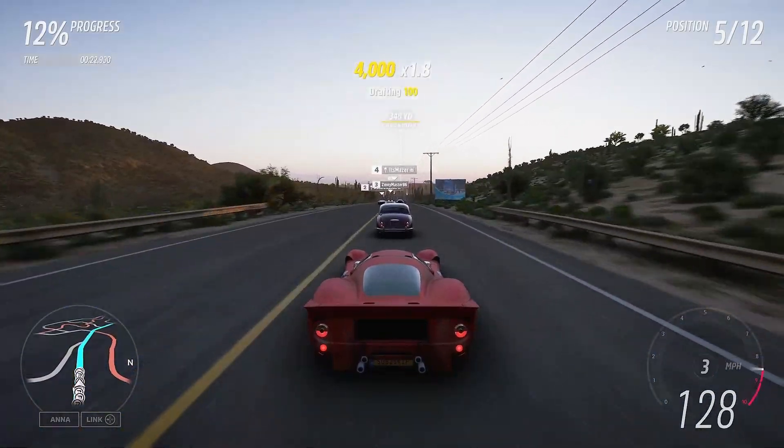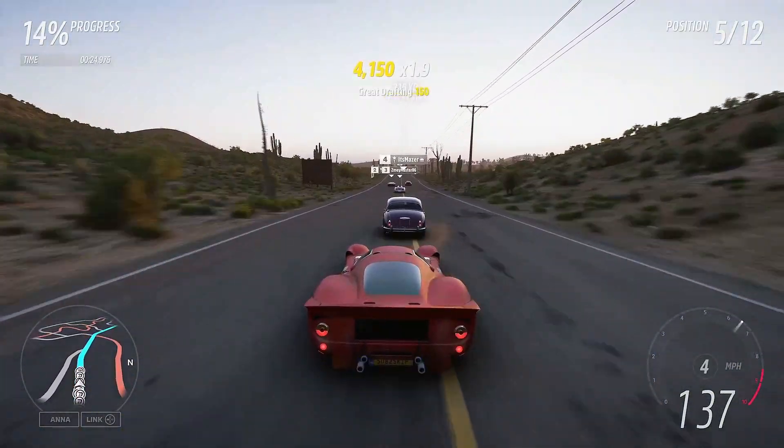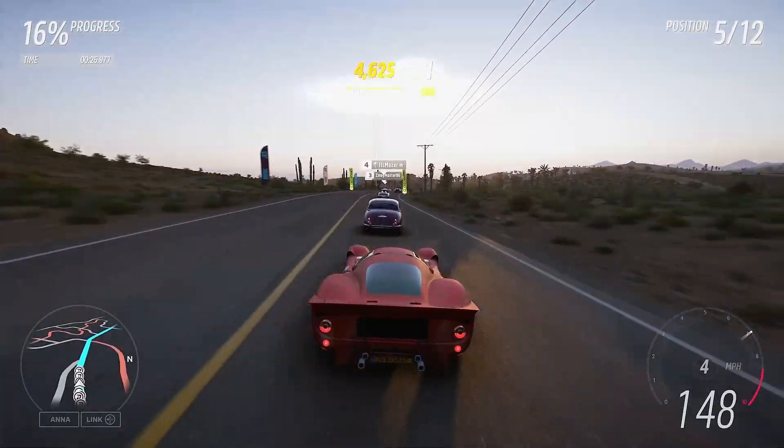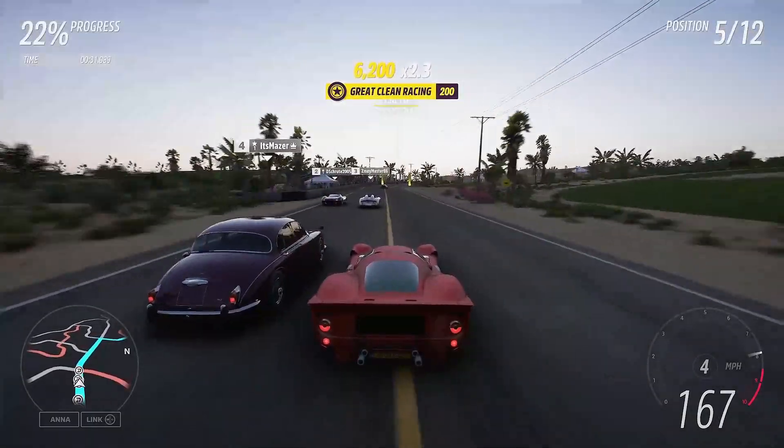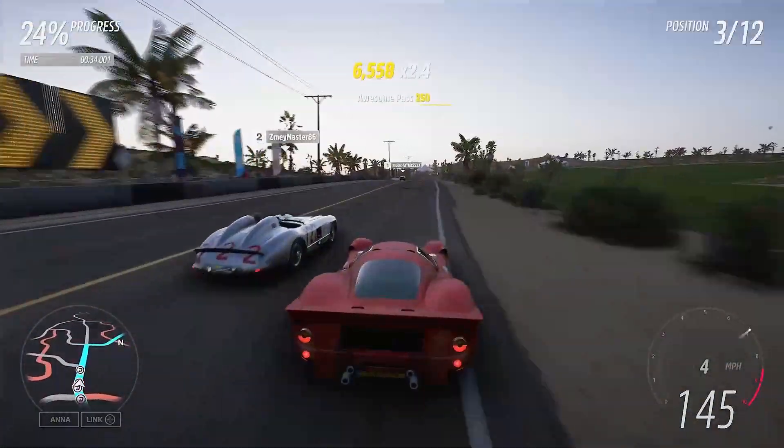We are also going to check out this week's Forzathon Shop and all the rewards up for grabs this week. If you are new around here, definitely consider subscribing, like and share the video with a friend, and without further ado let's jump into this week's Forzathon Challenges.